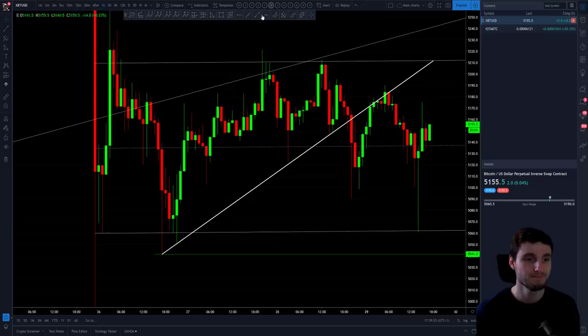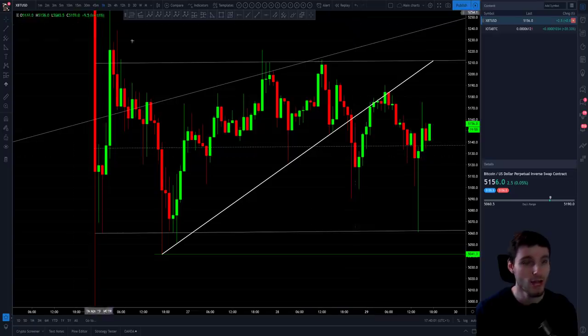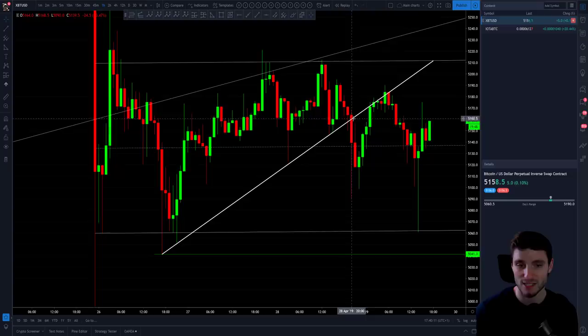So a reversal pattern, a triangle. We did break outside of the triangle on a lower timeframe. If you zoom into a lower timeframe, this triangle broke and then got back-tested. So you broke outside of the ascending triangle, back-tested that old resistance — old support flipping to resistance — and we got another leg down.